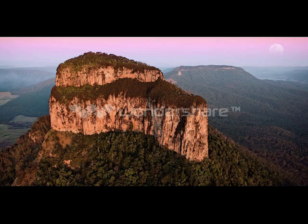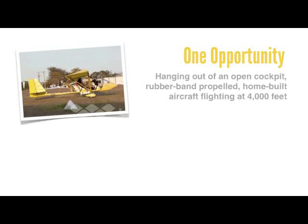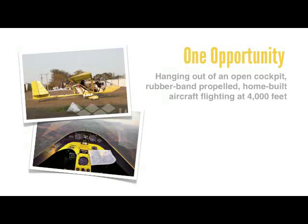Here's the perfect example of the role creativity can play when things just don't go right on assignment. At first, this photograph may appear to be quite straightforward, but in reality it's not, and that's because I only had one opportunity to capture this photograph, hanging out of an open cockpit, rubber band propelled, home built aircraft flying at 4,000 feet.